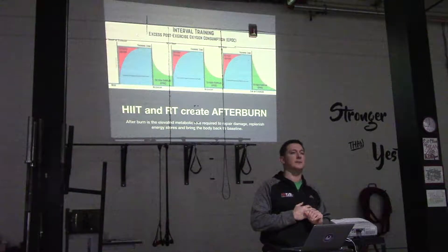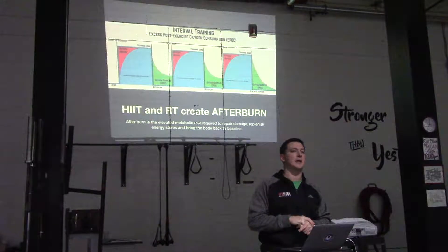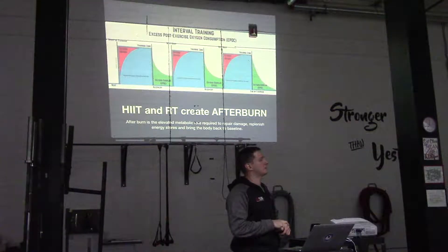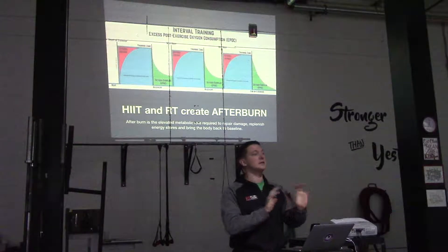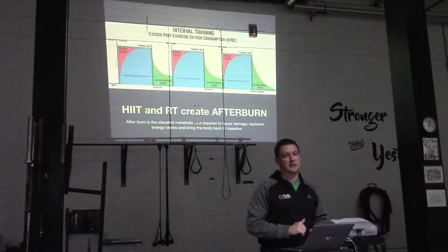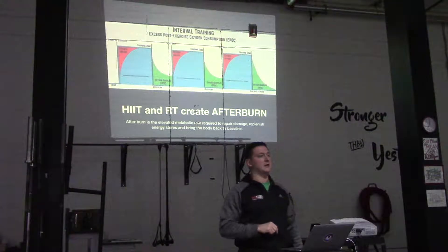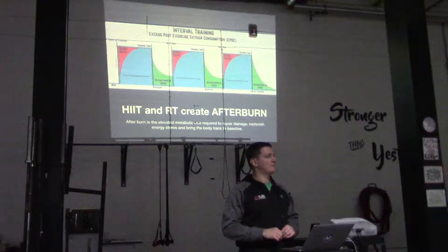A steady state workout would be similar to what we did today. The reason I say conditioning or steady state is because if you're going to work for 45 seconds, you're going to rest for 15 seconds. If we put a heart monitor on you, you're only going to drop by maybe five beats if you're really in shape. And that's totally fine.